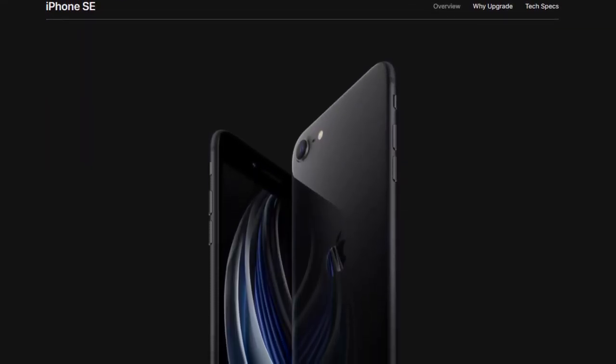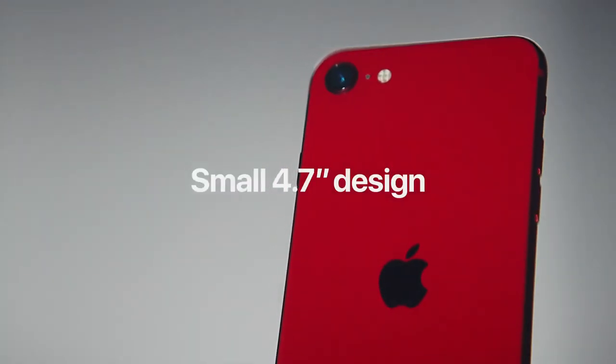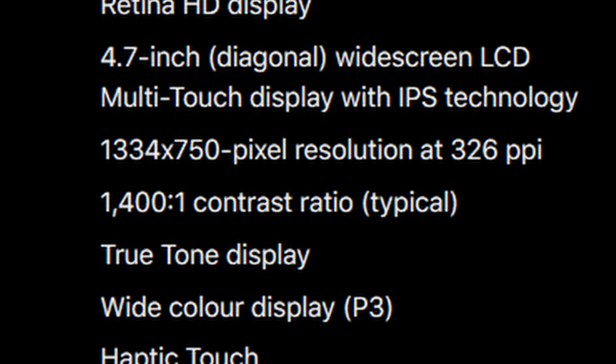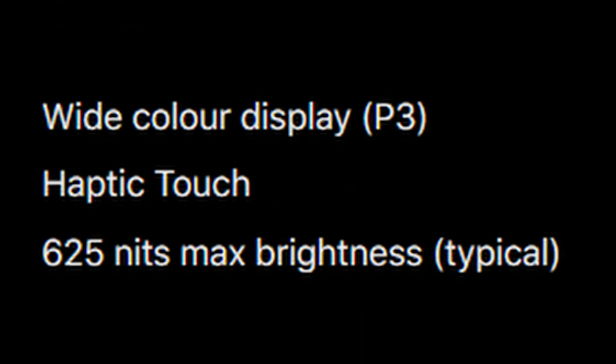Let's check the main important differences in the new iPhone SE 2020. The new iPhone SE is now enlarged to a 4.7-inch True Tone display having a higher resolution of 1334x750. The display now produces 625 nits of brightness and has a wide P3 color gamut, which is impressive.